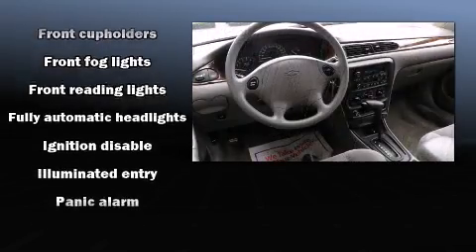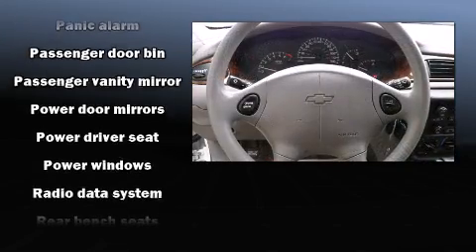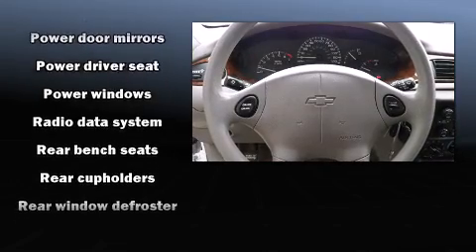Chevrolet also prioritized safety and security with features such as dual front impact airbags, a panic alarm, and ABS brakes.